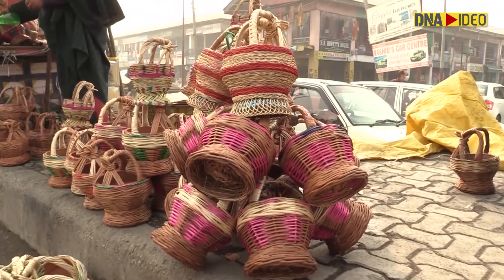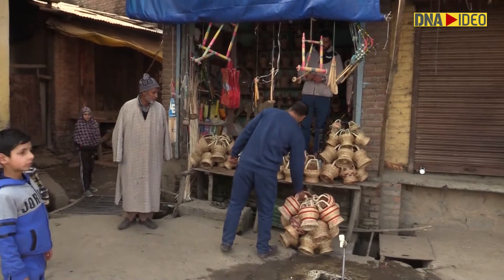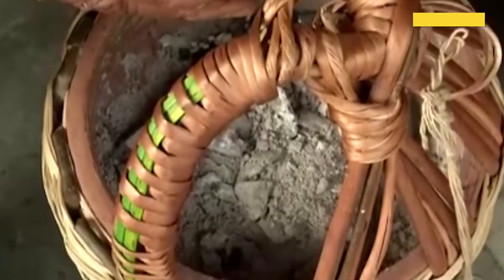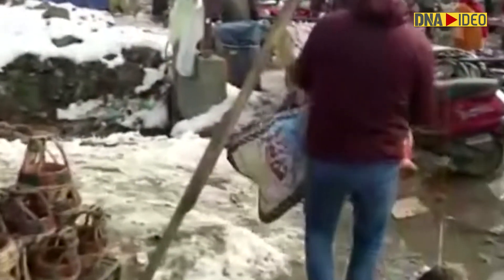Kangri works on burning coal and does have side effects. Experts say that it can cause skin burns, pollution, and sometimes be responsible for fire incidents in many areas. So while using kangris, a lot of protection needs to be taken.